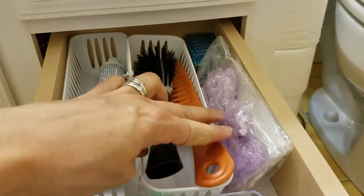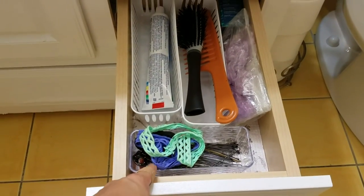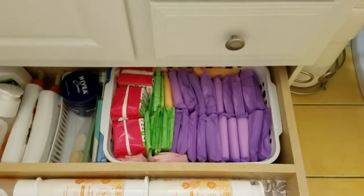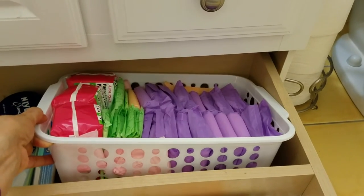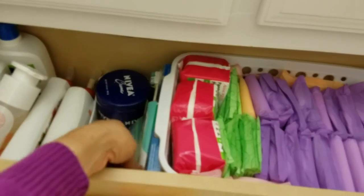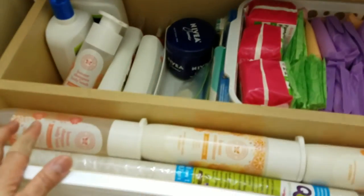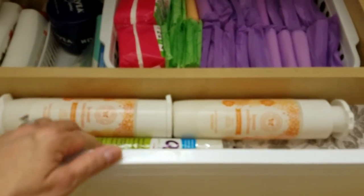I also have my brush, comb, shower caps, hair ties, and hair beads. In the last drawer I added another basket from the dollar store, and I'm using it to keep my feminine products. Right next to it is a small container holding some sponges and an electric toothbrush. Out here I'm keeping my son's body wash and conditioner from the Honest Company.